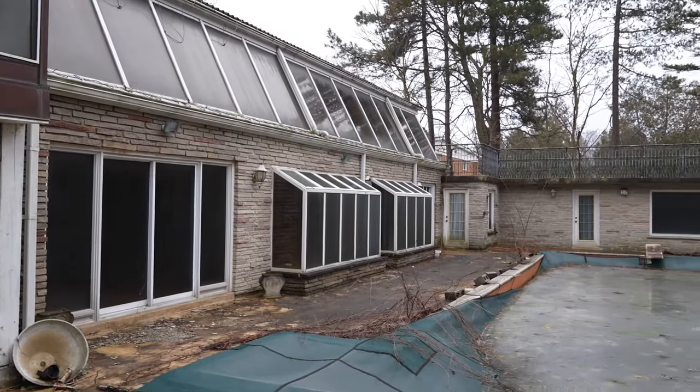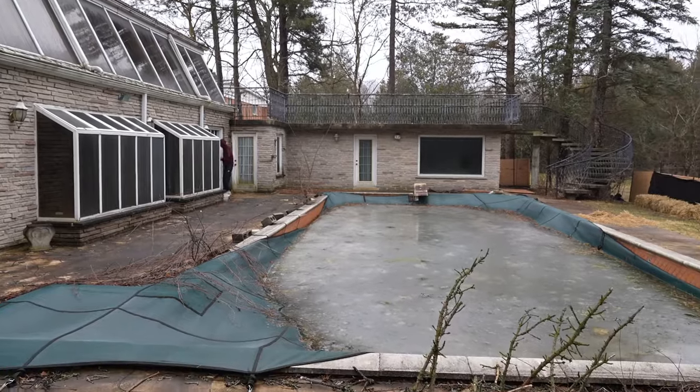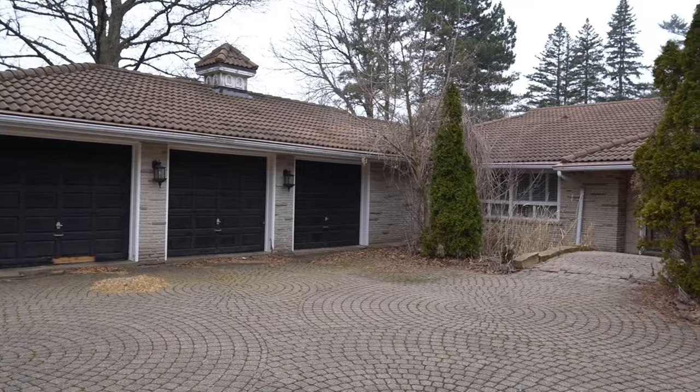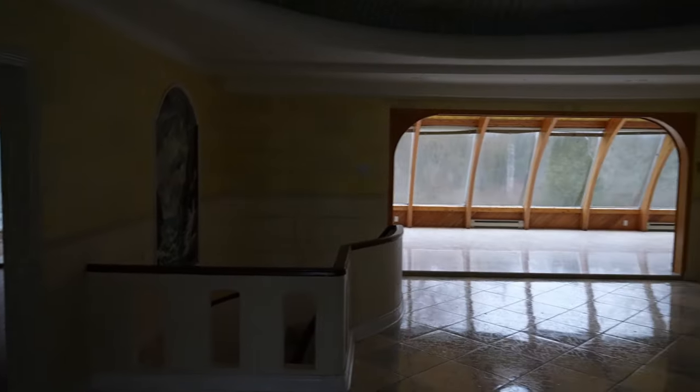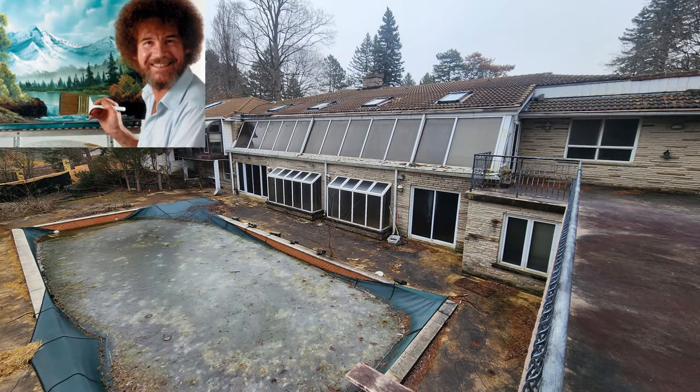Today we'll be exploring a mid-century modern mansion that was built in 1965. It was lived in by a painter and then abandoned in 2020. Then for a short time, a Chinese family moved in, when it was abandoned again more recently. According to YouTuber Ethan Minney, Bob Ross used to live here. I don't know if he lived here or not, but I'm putting him in the thumbnail. Enjoy the video, guys.